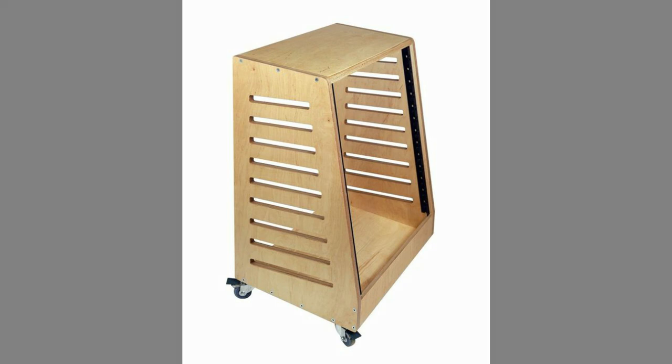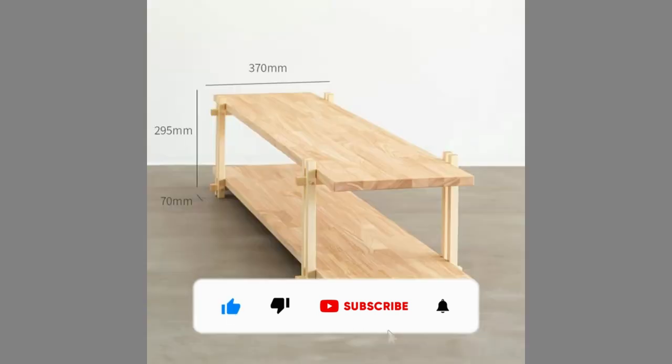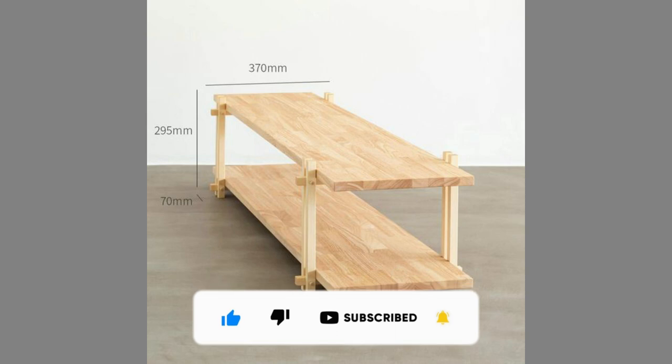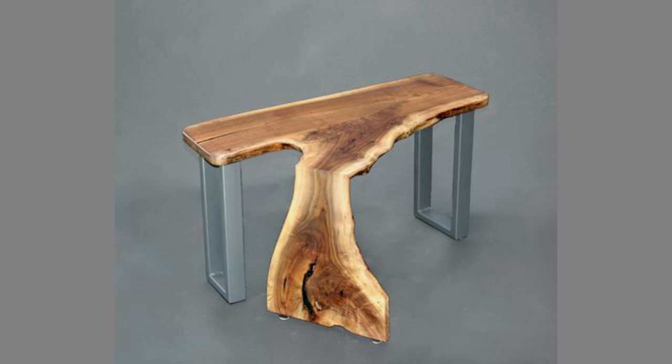Therefore, please consider subscribing to our channel if you have not already. Thank you for watching until the end. We look forward to seeing you in our next video. Until then, stay safe and blessed.